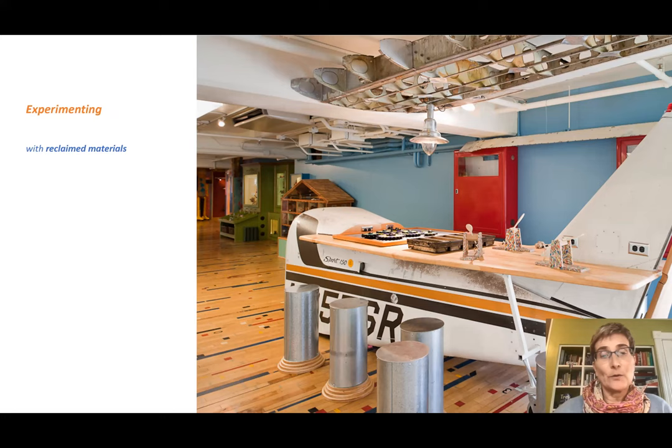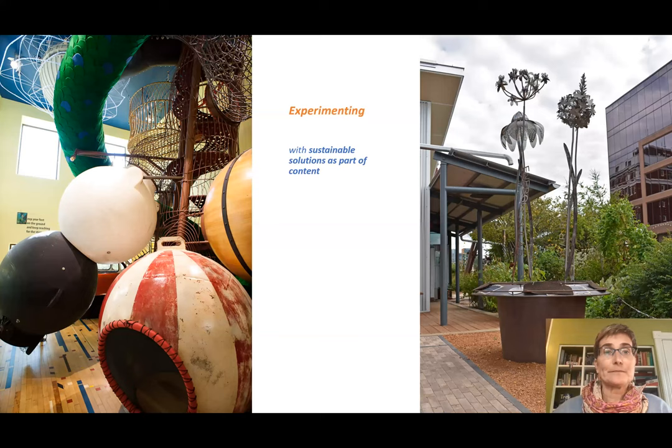Inside the museum, we began experimenting with different sustainability goals for each exhibit. The Wildernest exhibit had a goal to use only local, natural, and sustainable materials sourced from within 500 miles of Madison — the floor is made of ash harvested from emerald ash borer-infested trees in Wisconsin, with straw clay, cedar, and locally sourced stone. We also experimented with reclaimed materials in Possibleopolis — an old airplane made into a tinkering table, reclaimed gym floor, fire hose boxes for storage, and bread pans for sorting materials.